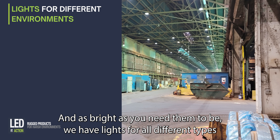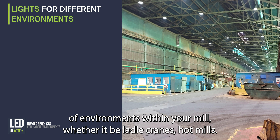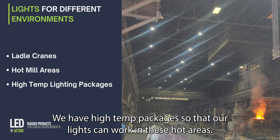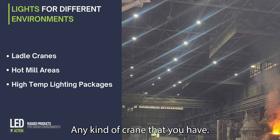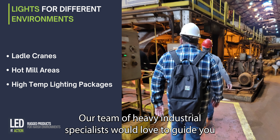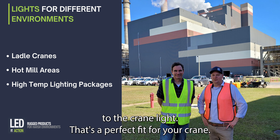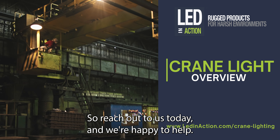We have lights for all different types of environments within your mill, whether it be ladle cranes or hot mills. We have high temp packages so that our lights can work in these hot areas — any kind of crane that you have. Our team of heavy industrial specialists would love to guide you to the crane light that's a perfect fit for your crane. Reach out to us today and we're happy to help.